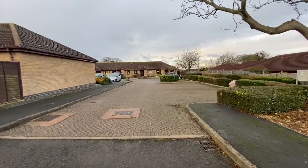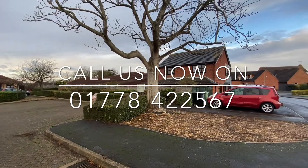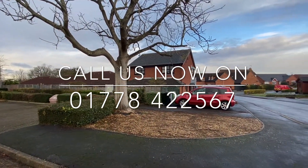For any further information or to arrange your viewing please call Newton-Fanowell on 01778 422 567. Thank you.